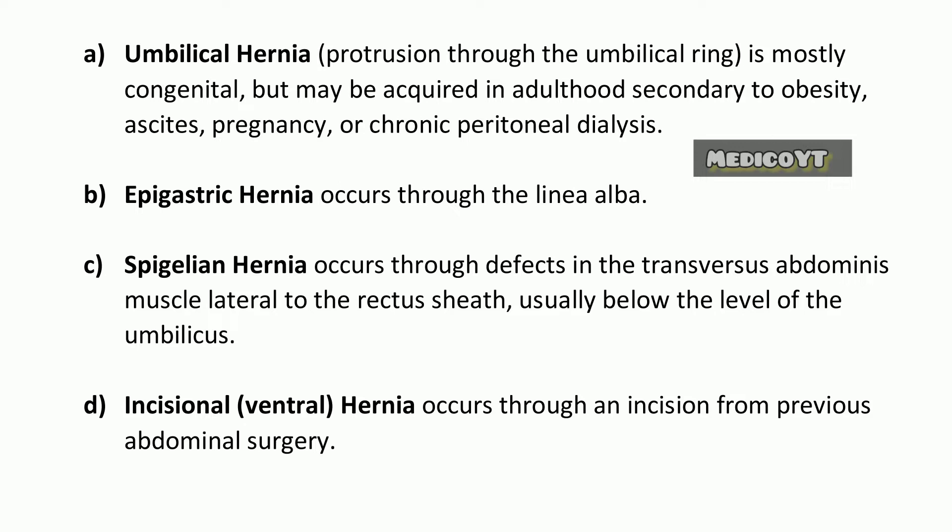Epigastric hernia occurs through the linea alba. Spigelian hernia occurs through defects in the transversus abdominis muscle, lateral to the rectus sheath, usually below the level of the umbilicus. Incisional ventral hernia occurs through an incision from previous abdominal surgery.